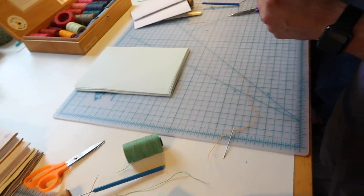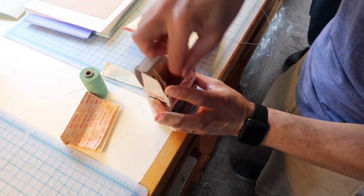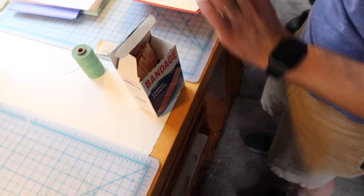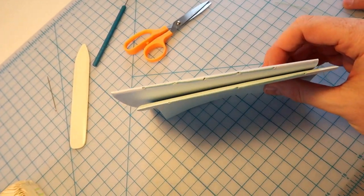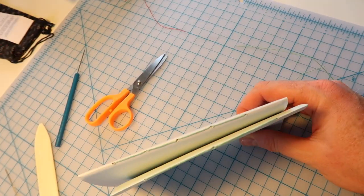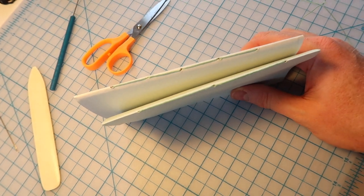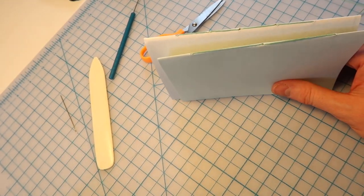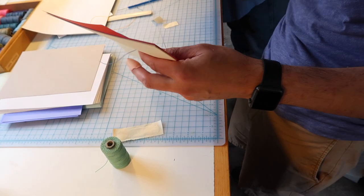Book number one! Stephen got the first injury of the day — he punctured his finger. In the meantime, I made a beautiful five-hole single-sewn book. We had done the three-hole and now the five. Stephen had lost his train of thought.